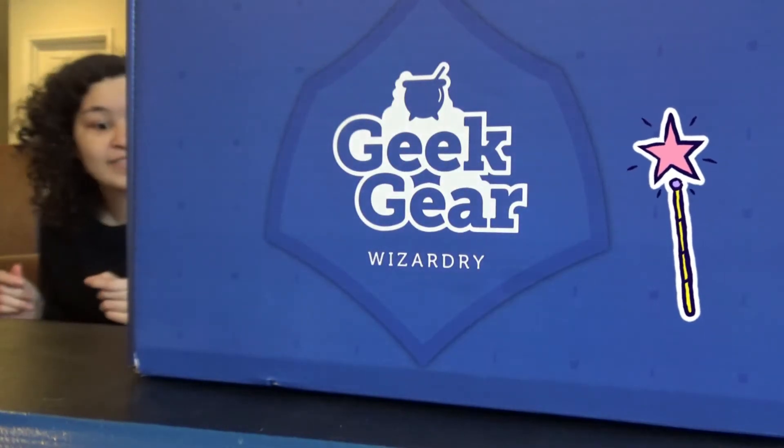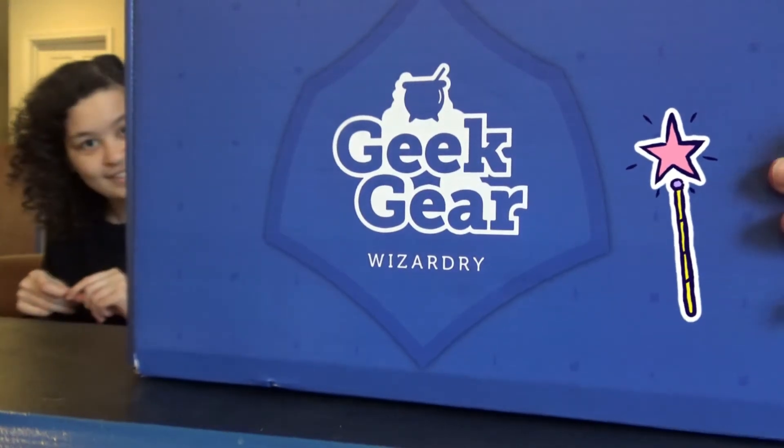Hello again, it's the Gilleries, and today we're opening a wizardry geek gear box. So let's see what we got today.